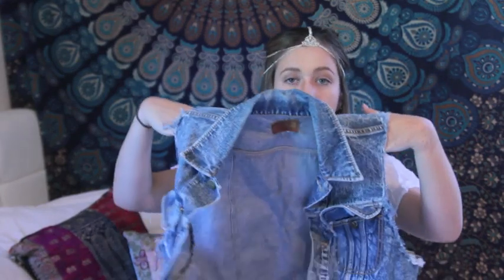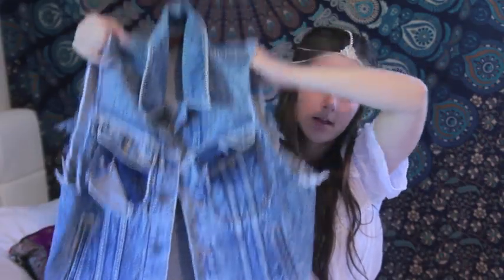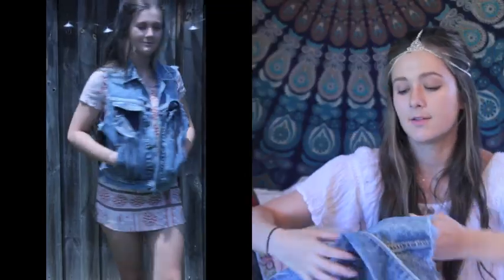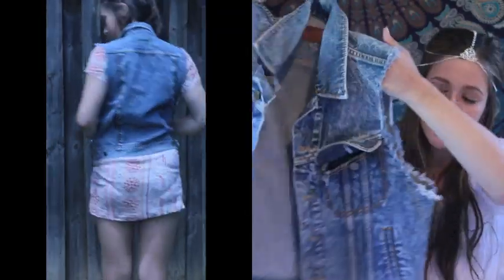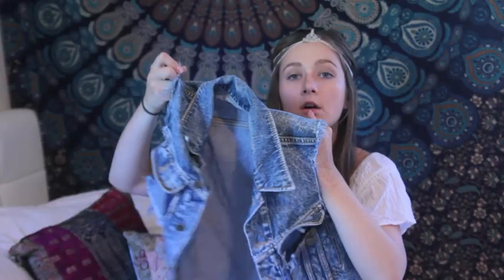Another thing for ten dollars was this vintage Lee denim vest. It's very distressed, it's acid-washy and I just think that is super duper cool.